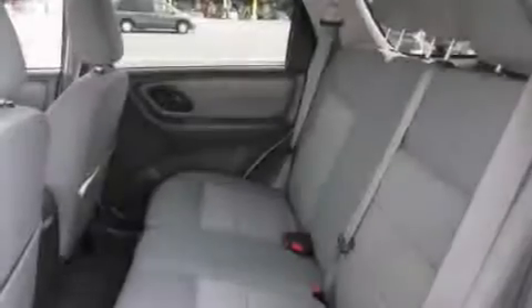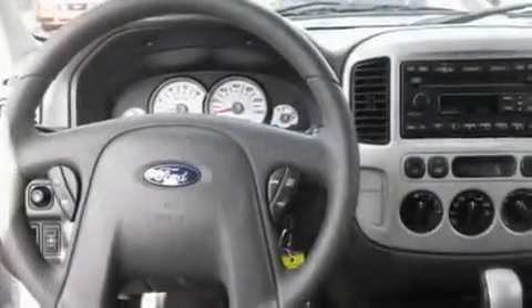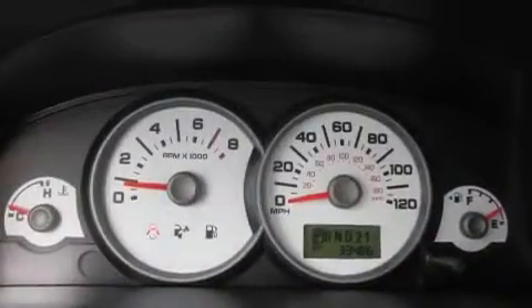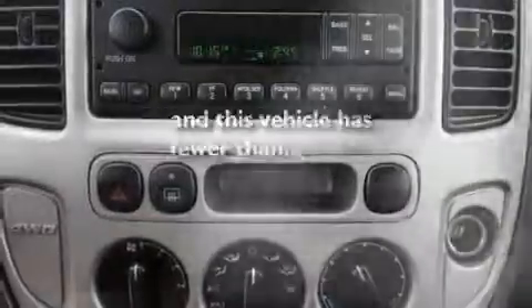Its top features include fold-down rear seats, cruise control, a rear window defroster, a CD player, alloy wheels, fog lamps, roof rails, and an anti-lock braking system. This vehicle has fewer than 34,000 miles on the odometer.